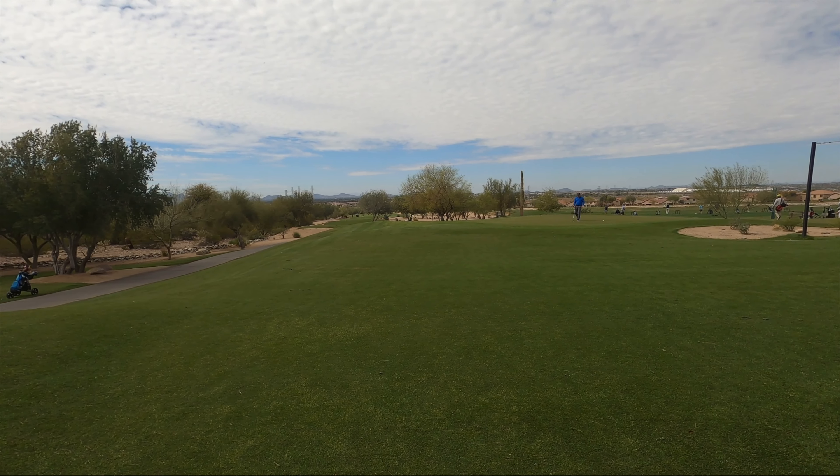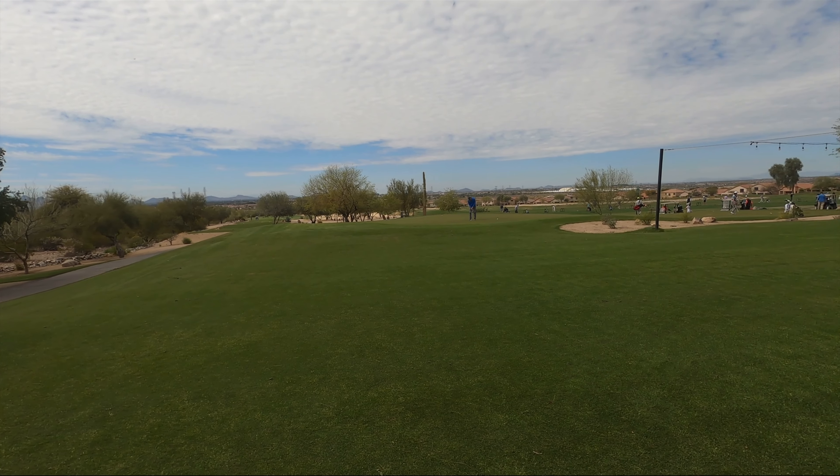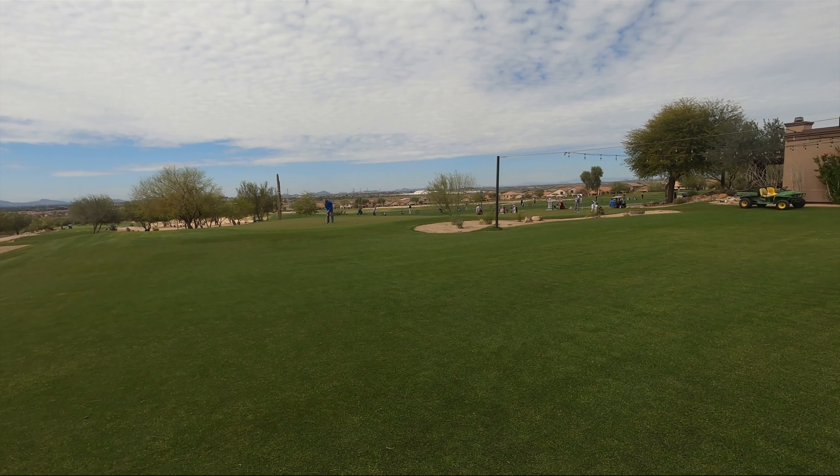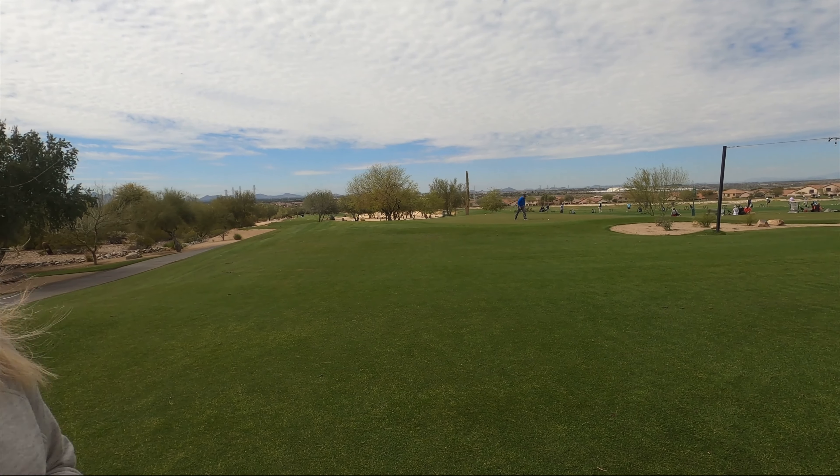So today we're at the golf course. This is an 18-hole golf course, and we love playing golf and love to share our golf course communities with you. Next, we're going to have Josh go through the market statistics for homes that are available for sale and have sold recently in this community.